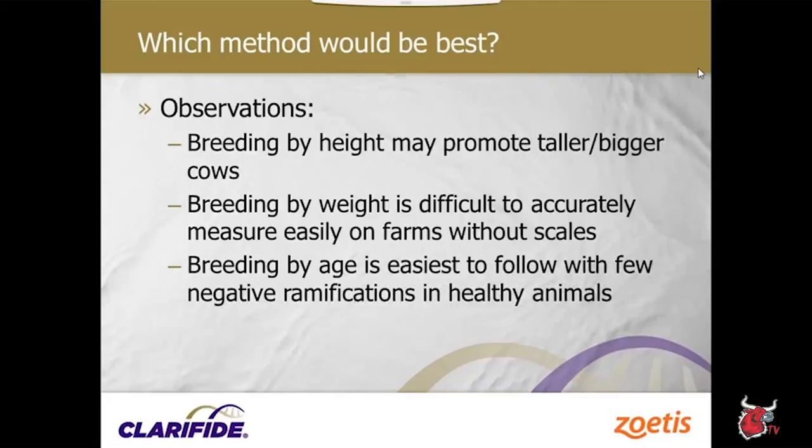Breeding by height may promote taller or bigger cows — we have to make sure we're not placing more emphasis on stature than needed in herd selection, since we don't want to create cows that don't fit our operation. Breeding by weight can be difficult if we're not dealing with scales on farms, and breeding by age may be the easiest to follow with few ramifications if all animals are healthy.